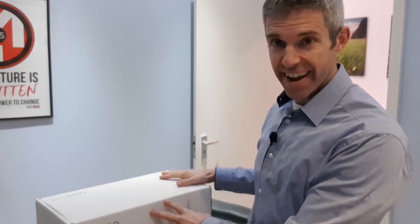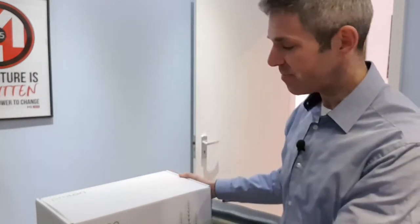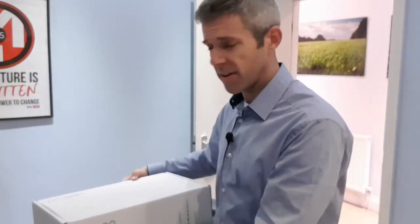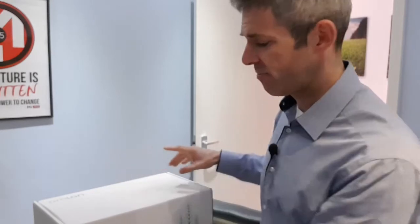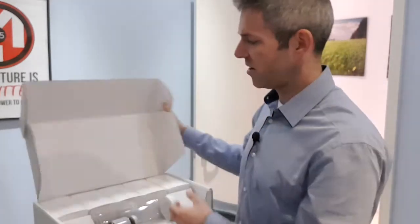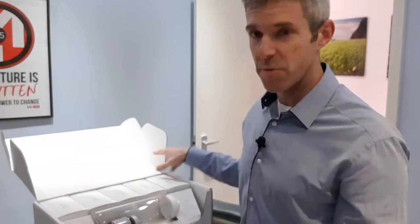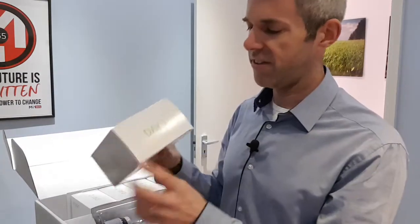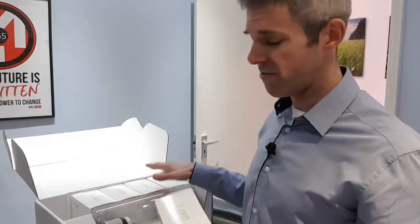Hi, this is Chris Pickard at Body Imbalance in Hertfordshire and today we are playing 'What's Inside the Box?' I'm going to hold it a little bit closer so that you can see it says Prolon. Some of you already know, so don't give the game away. What's inside the box is some other boxes and also a little container with some nutrients in there, and each box says day one, day two, day three, day four, day five.